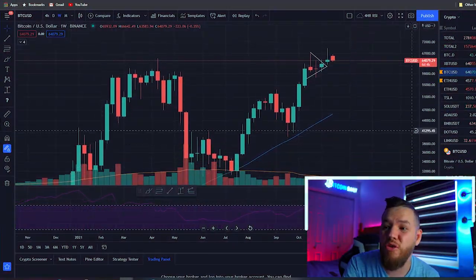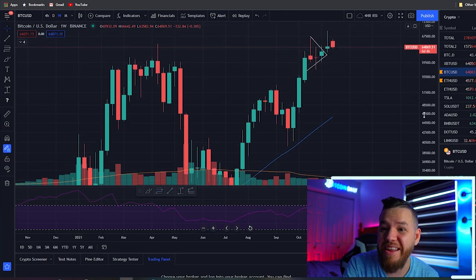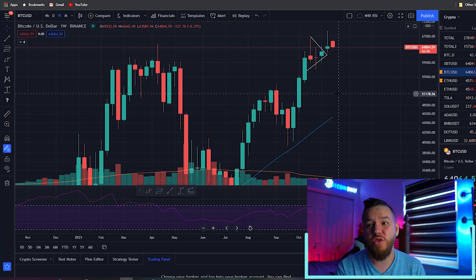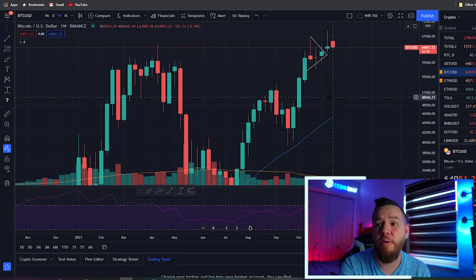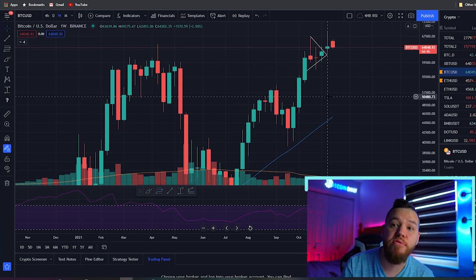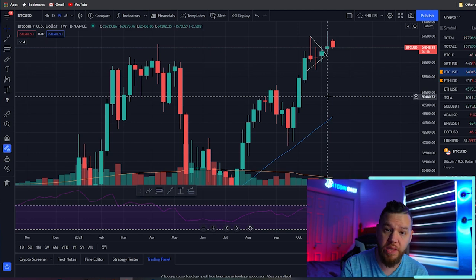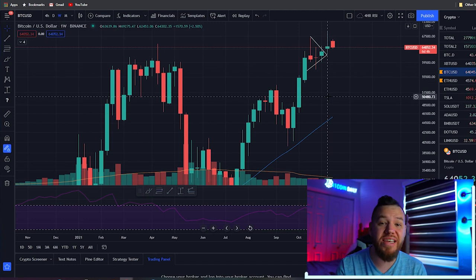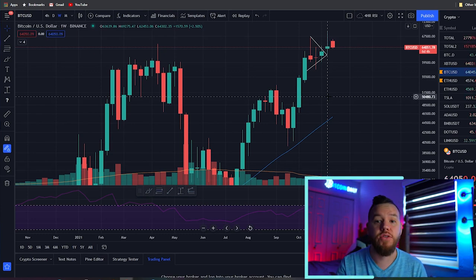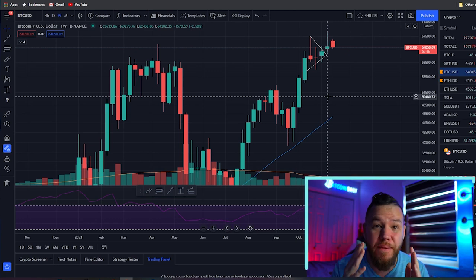Another boring weekend in the crypto market. The only real movement we got was yesterday as the price moved up a little bit, closing the candle on a bullish note. The weekly candle ended up being about two and a half percent up last week — the highest closing weekly candle we have ever gotten in Bitcoin, which is definitely bullish.